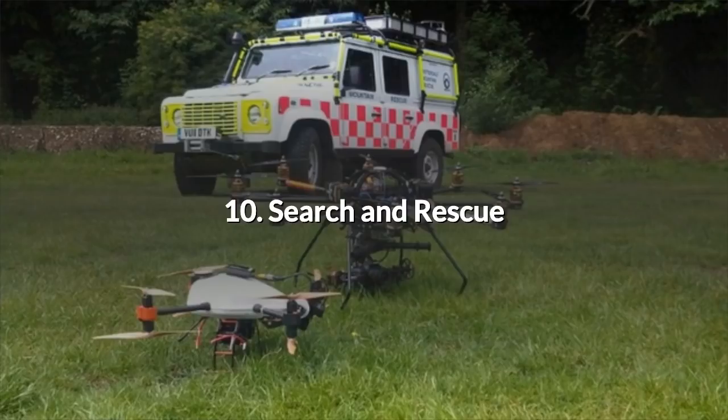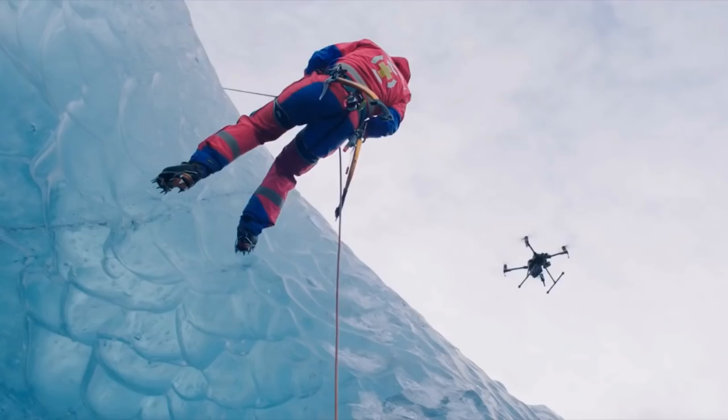10. Search and Rescue. The ability of drones to see from viewpoints denied to crew on foot makes them ideal allies during search and rescue missions. When people are lost, injured or in distress it is not always possible to send in an SAR helicopter. The location and the weather may rule out any manned aerial vehicle. Rescuers arriving on the scene can use unmanned aviation to assess the situation and to direct rescuers on foot.